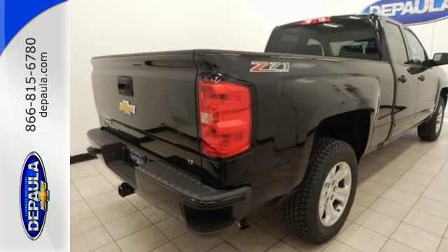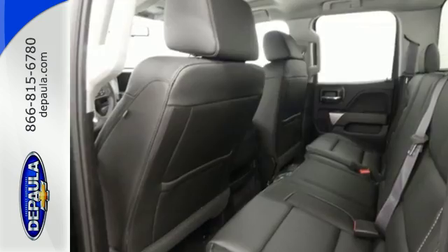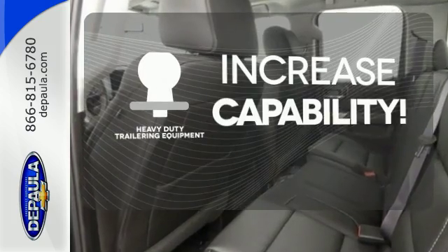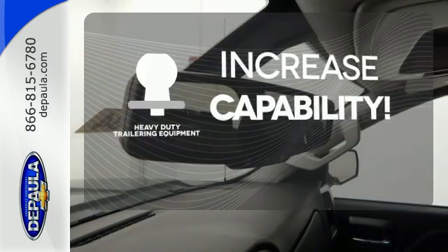And everyone will know you're coming with daytime running lights as you roll confidently with four wheel anti-lock brakes. You're set to handle any job or haul any of your toys with the included heavy duty trailering equipment.